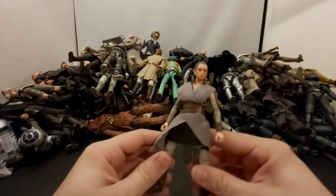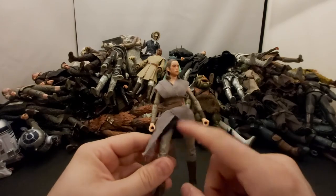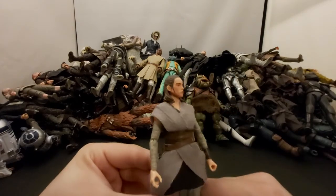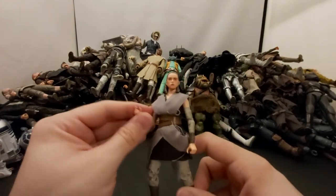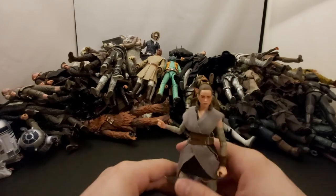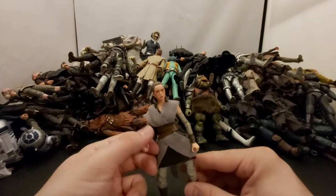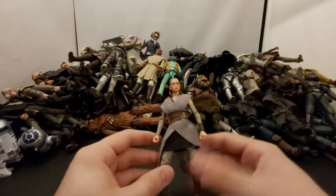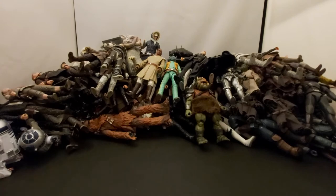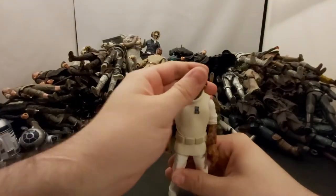Here's another Rey from The Last Jedi — I think it was a deluxe packaging. The face looked a little better on the standard red box one but she came with metal pieces, a metal lightsaber and metal gun. I was really pumped for The Last Jedi — I don't hate it, I just don't think it's great either. Everyone's got a different opinion so that's a topic for another day.